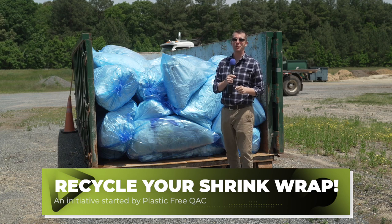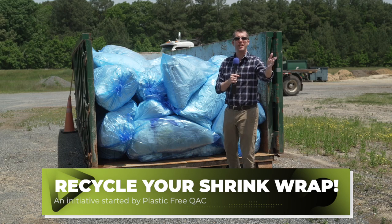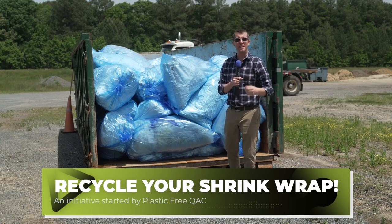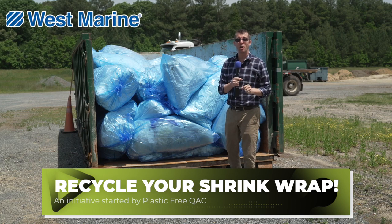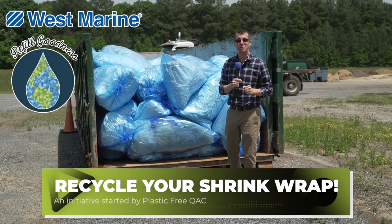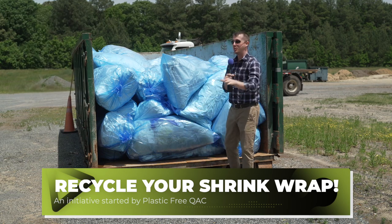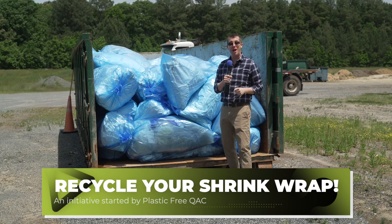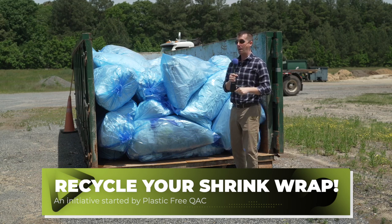Right now, if you have your boat not at a marina — you just have it out back, or you have it at your dock, wherever you're keeping your boat and you have it plastic wrapped — you need to head to West Marine Chester or to Refill Goodness in Stevensville to pick up one of these blue bags. Stuff that blue bag with your boat wrap and bring it right here to the Graysonville transfer station and put it in this dumpster.